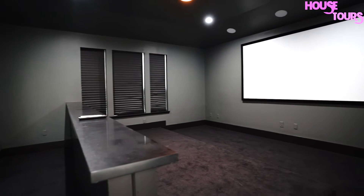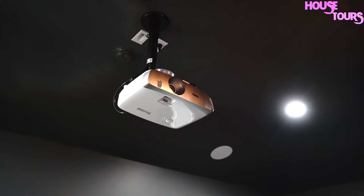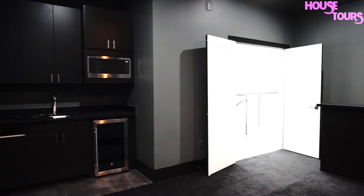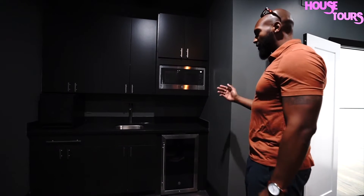Amazing media room. You got the elevation here, so if you want to do stadium-style seats, you got that. Already has a projector inside. Amazing kitchen inside this media room, so if you want to just pop a quick bag of popcorn, get your favorite beverage — whatever you drink, whatever you need — it's already here.